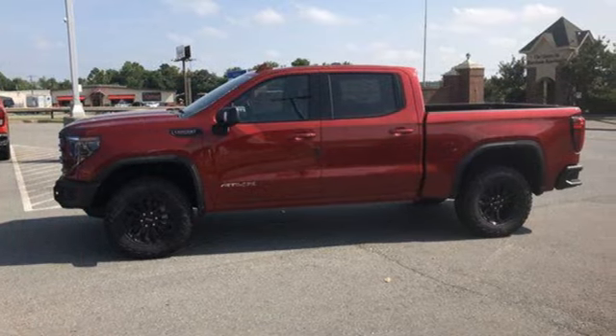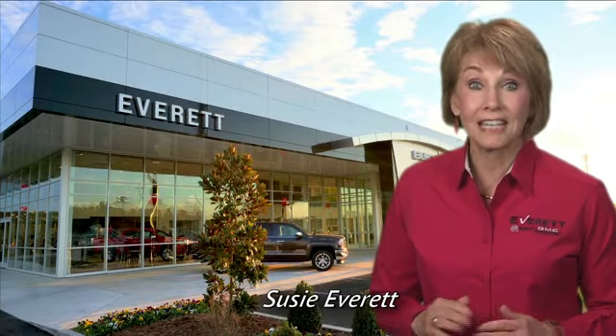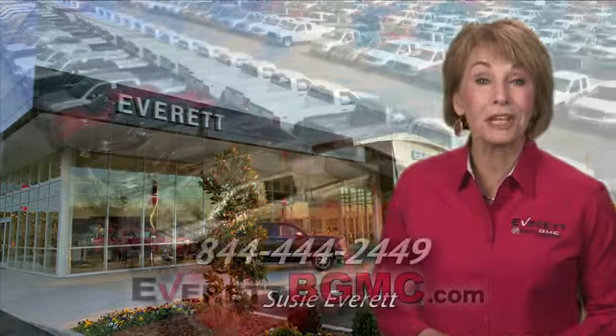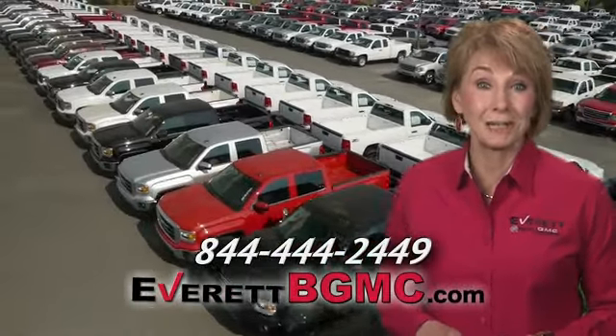See it for yourself when you take it for a test drive. If you have any questions or if you're interested in any of the vehicles you've seen from Everett, please call us at the number on your screen or click on everettbgmc.com.